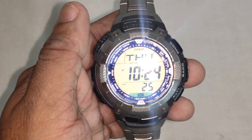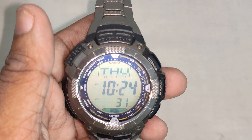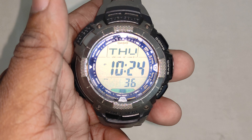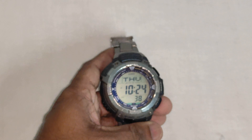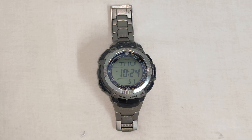This is the Casio Protrek triple sensor. It's a solar watch — a great watch with expanded memory functions. It is made easier to read on the fly with altitude and barometer pressure measurement capabilities. The watch case and bracelet are actually made of titanium, hence it's on the lighter side. The world time function covers around 29 time zones.